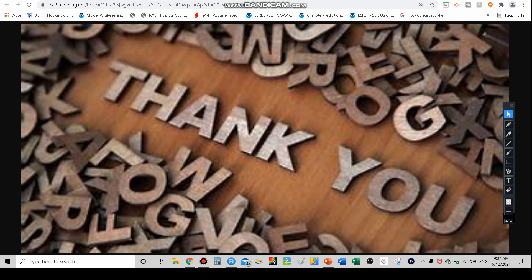That is all I have for today. Stay tuned for updates. I am The Weather Dude, signing off. Until next time, I'll catch you guys in the next video.